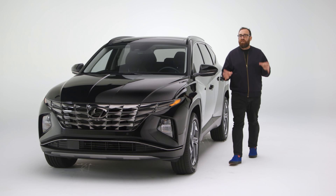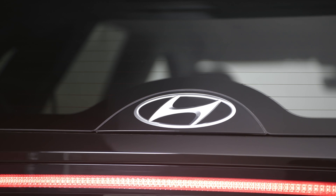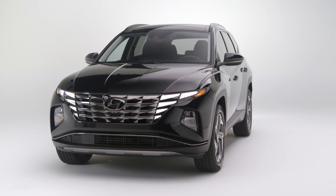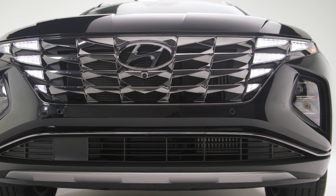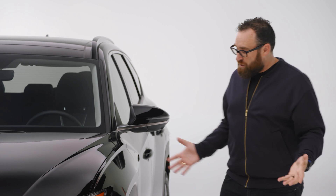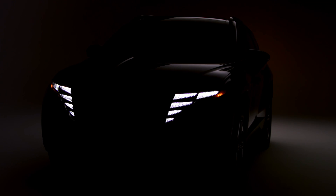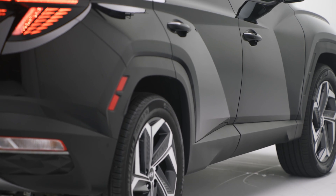This is the 2022 Hyundai Tucson Hybrid. This compact SUV has to compete against some of the biggest players in the automotive kingdom, specifically the Toyota RAV4 and the Honda CR-V. For its fourth generation, Hyundai is swinging for the fences — look at this Tucson, it is wild. But it's one thing to let your design team off the leash; it's a whole other to build a competitive, if not class-leading, compact SUV. Has Hyundai done that? Let's find out.